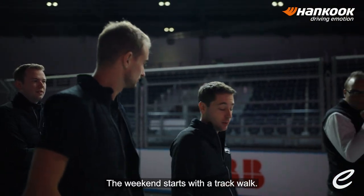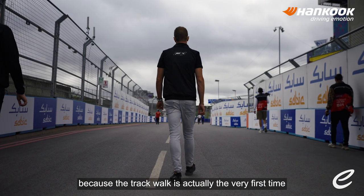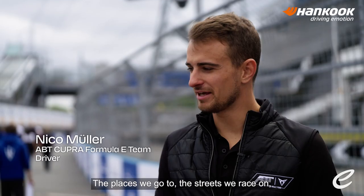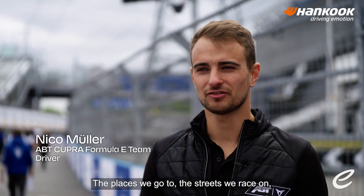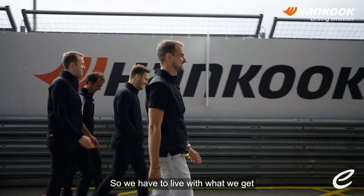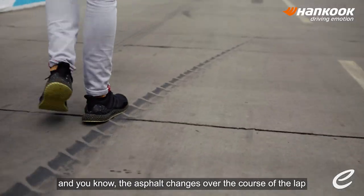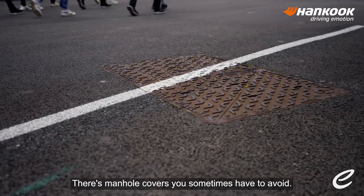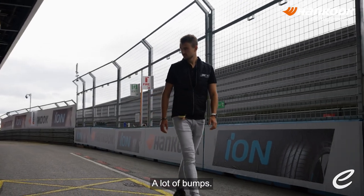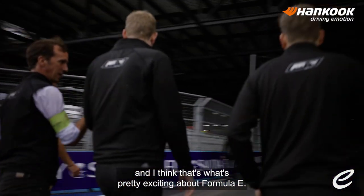The weekend starts with a track walk. It's a very important time of the day because a track walk is actually the very first time we get to see the track in its flesh. The streets we race on are not being repaved just because we come there and race. So we have to live with what we get. The asphalt changes over the course of the lap a thousand times pretty much. There are manhole covers you sometimes have to avoid, a lot of bumps. You have to adapt to the circumstances, and I think that's what's pretty exciting about Formula E.